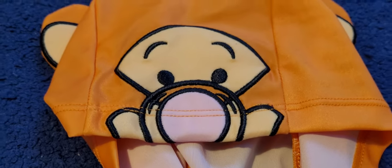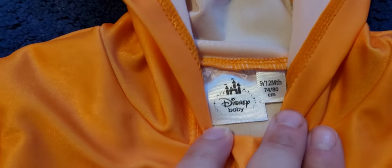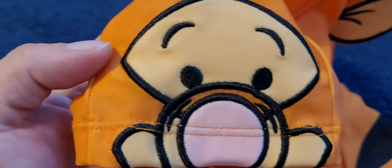Next up, Tigger. This is from Disney Baby and it's for a 9 to 12-month-old baby. It's like a little Tigger baby grow fancy dress costume. Didn't sell last week, so maybe Tigger will find a home this week.